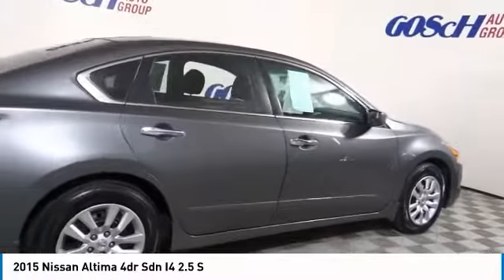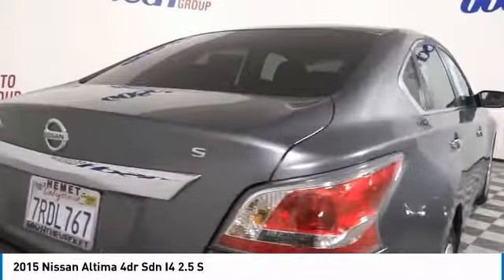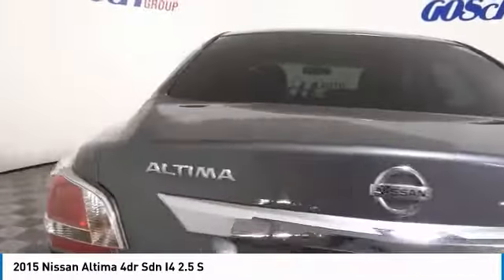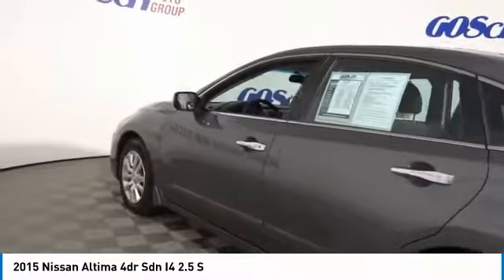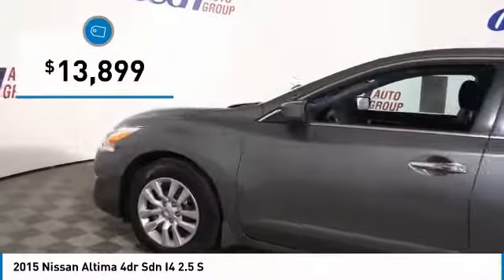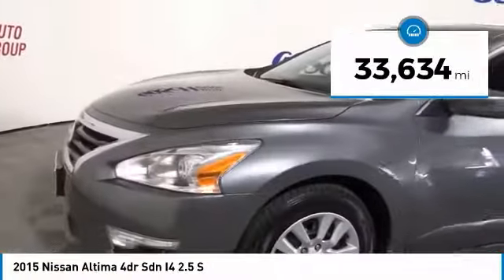Combine that with a powerful V6 or efficient four-cylinder engine, six standard airbags, and over 5,000 quality and performance tests, and you'll see the Nissan Altima is made to drive and built to last — and is priced below $15,000. This vehicle has less than 35,000 miles.